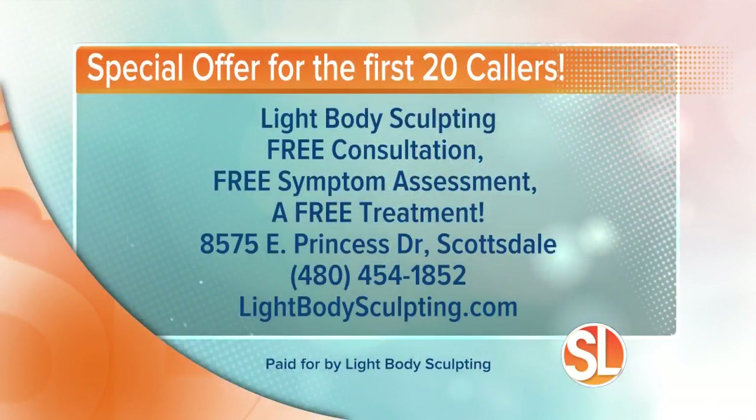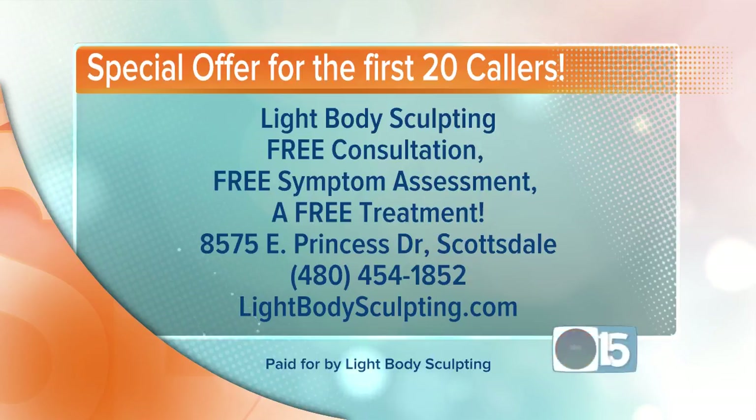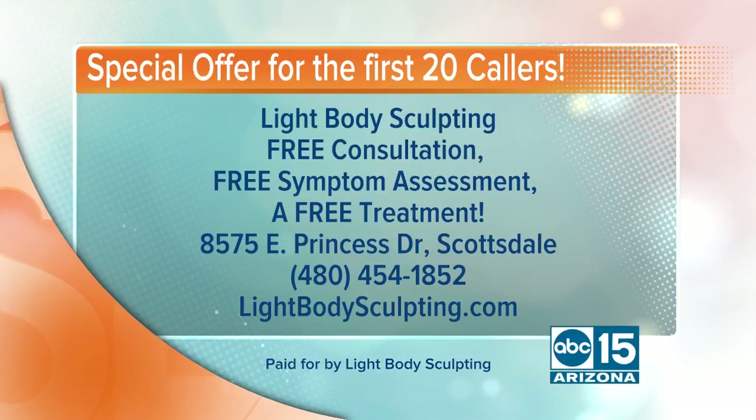If you are ready to start your health makeover, the first 20 callers will get a free consultation and system assessment and a free treatment. They're located at 8575 East Princess Drive in Scottsdale, right inside the Princess Medical Building. The number to call is 480-454-1852 or visit lightbodysculpting.com.